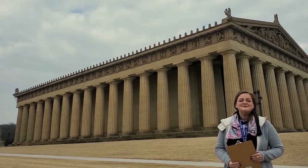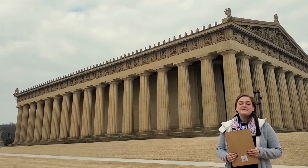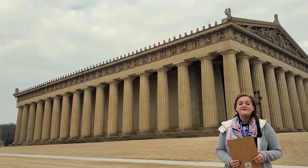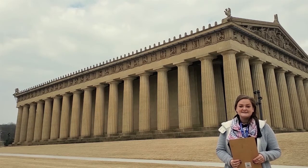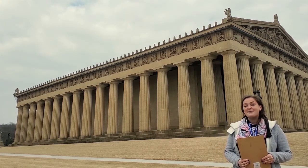Welcome to the architecture challenge. This will be a way that we can get up close with the Parthenon to discover some of the architectural refinements that the ancient Greek architects Ictinos and Callicrates designed as part of the structure.